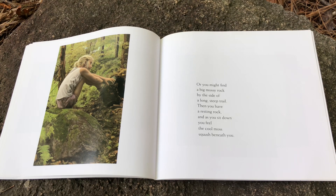Or you might find a big mossy rock by the side of a long, steep trail. Then you have a resting rock. And as you sit down, you feel the cool moss whoosh beneath you.